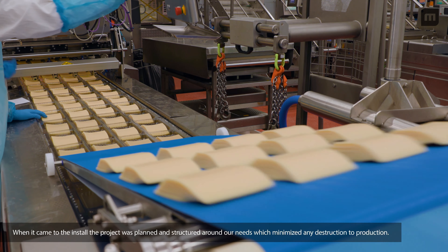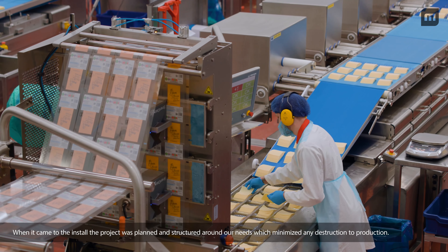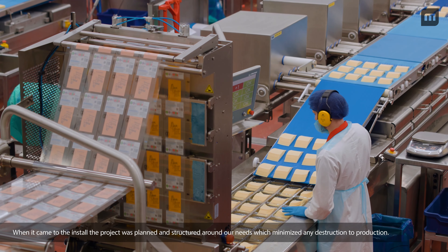When it came to the install, the project team ensured it was planned in and structured around our needs, which minimized any disruption to production.